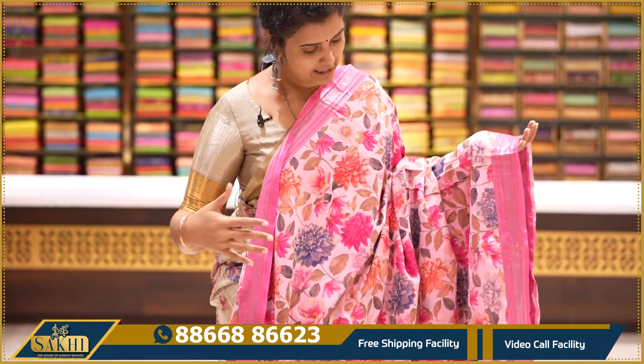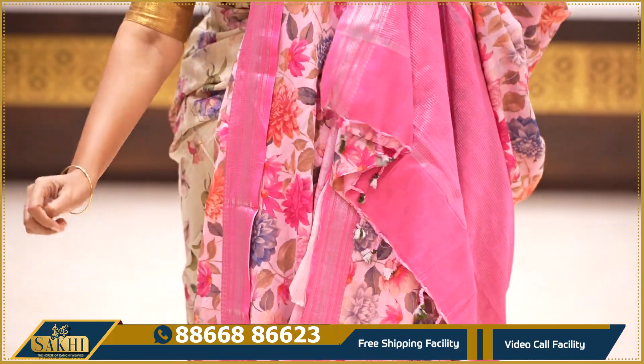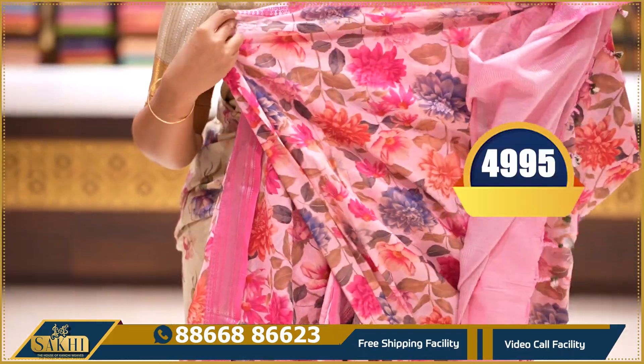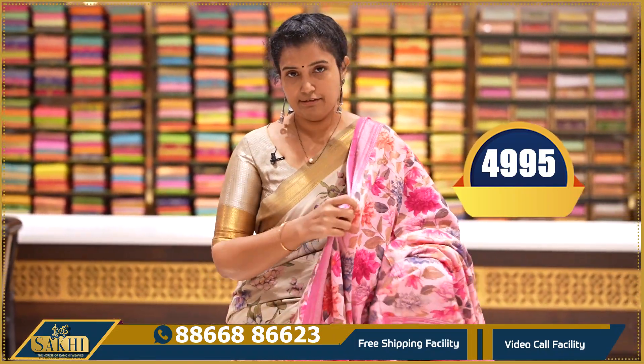Light pink with dark pink combination — same floral print, two sides with silver zari diamond border, pallu and contrast blouse with print. Price: ₹4,995.